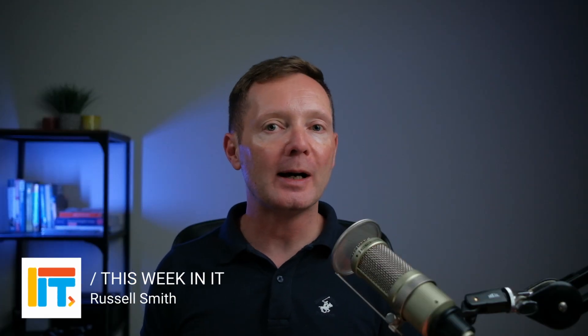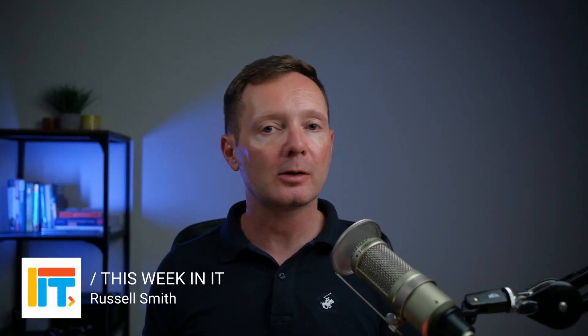Welcome to This Week in IT, the show where I talk about everything connected to Microsoft 365, Windows and Azure.